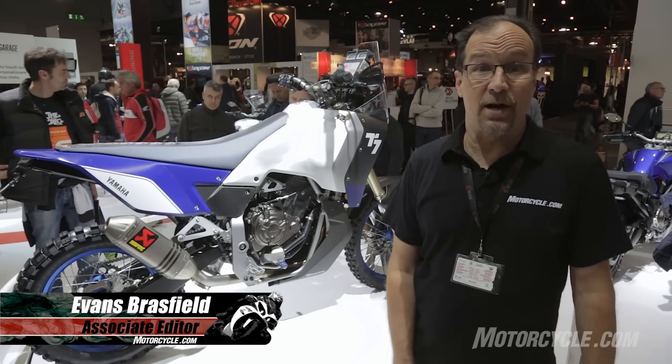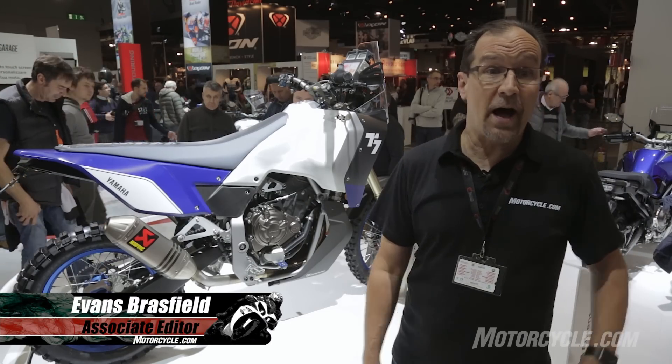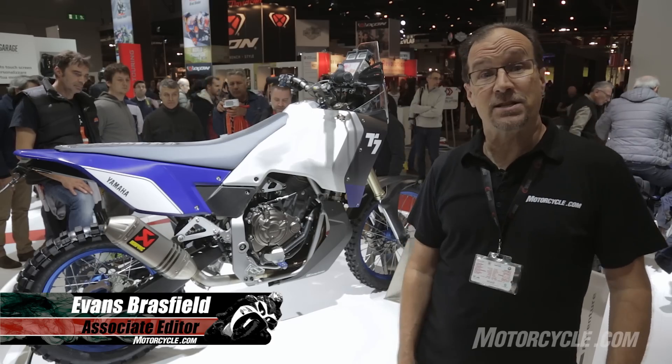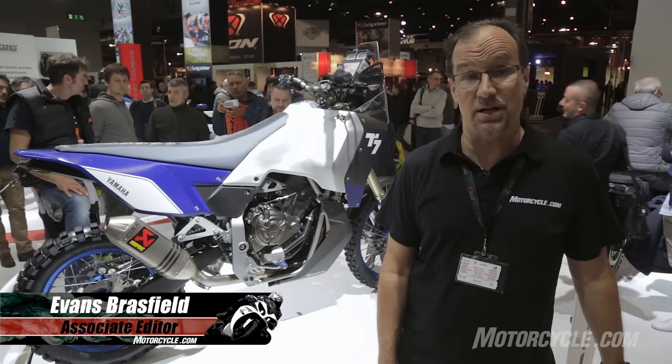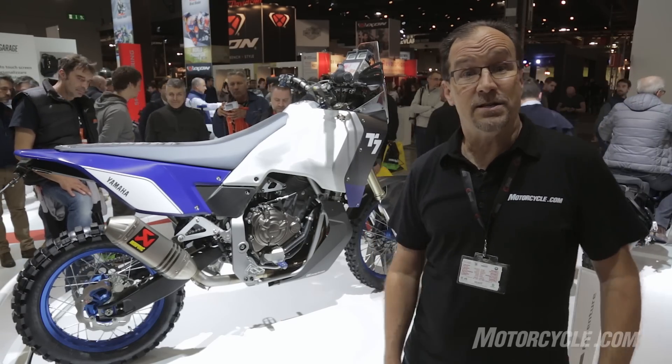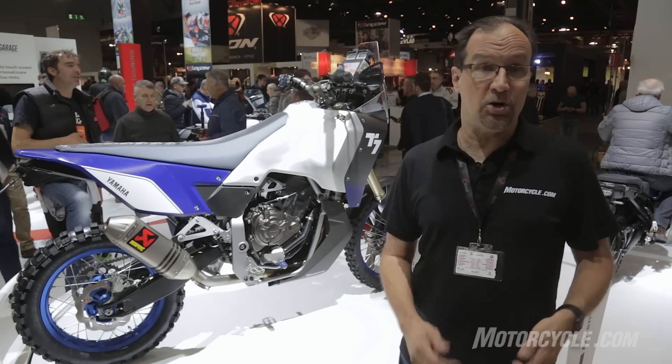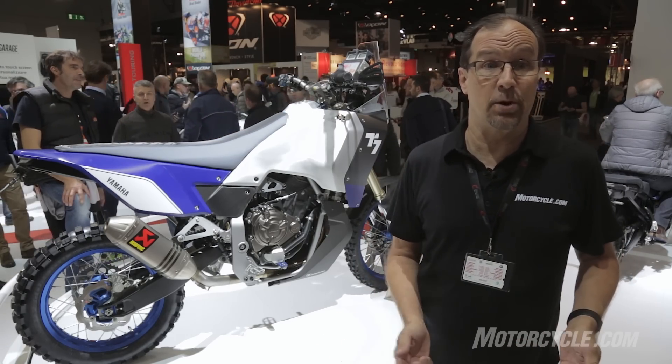Hey, this is Evans at Motorcycle.com. I'm here at EICMA 2016 in Milan, Italy, standing next to Yamaha's T7 concept bike. It is a great example of how form can completely follow function in the development process of a motorcycle.